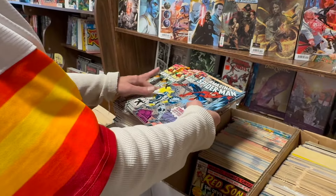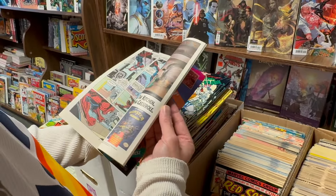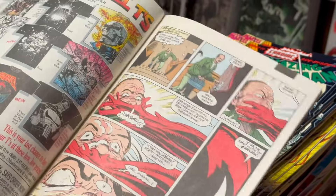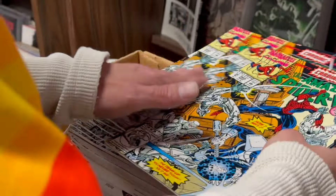Then I got some 359s, and then this weird 360, which I didn't know this — it's got one page of Carnage in it, right before 361. So technically the first appearance of Carnage, if we're going to be persnickety about our key issues here.